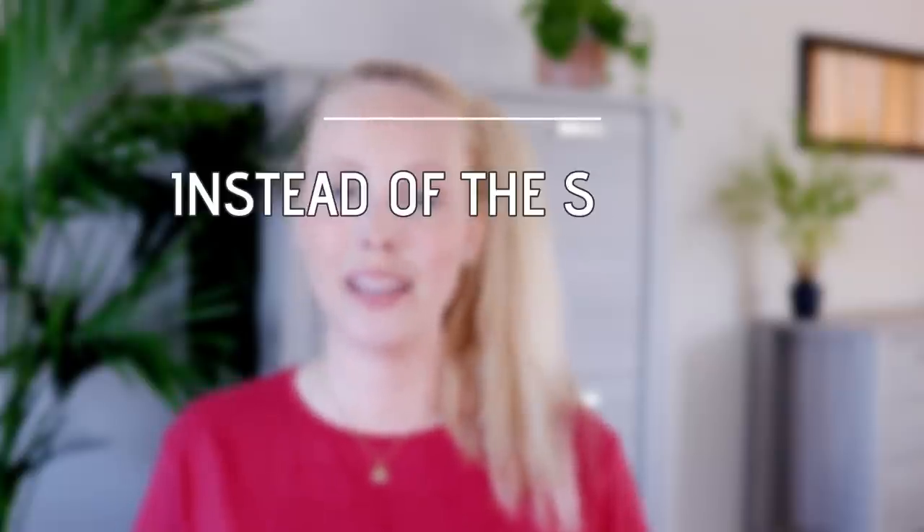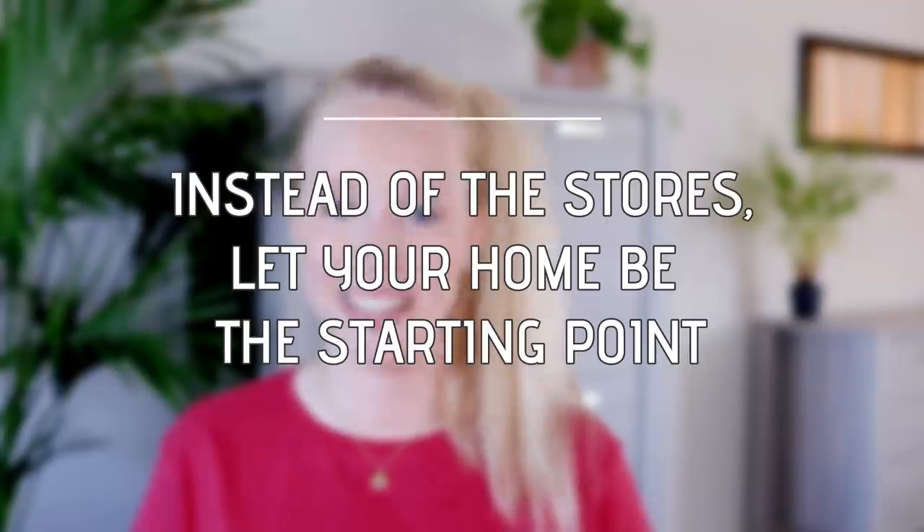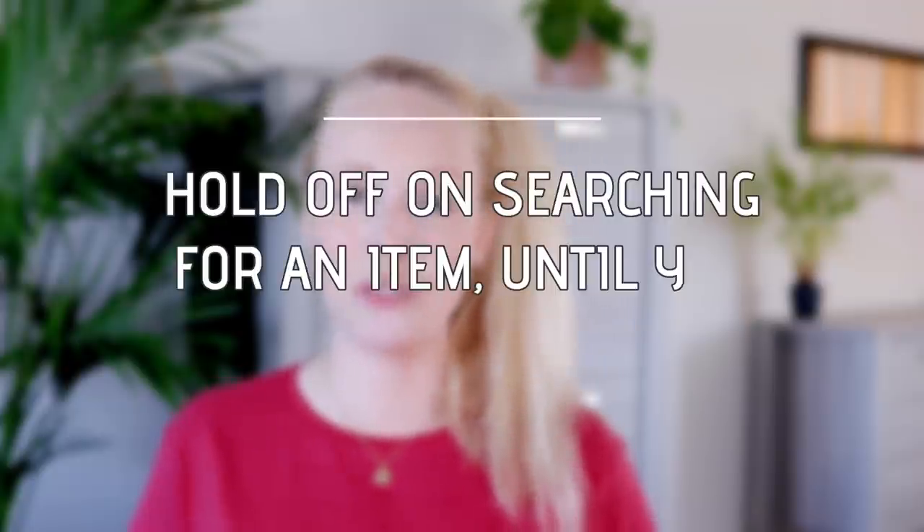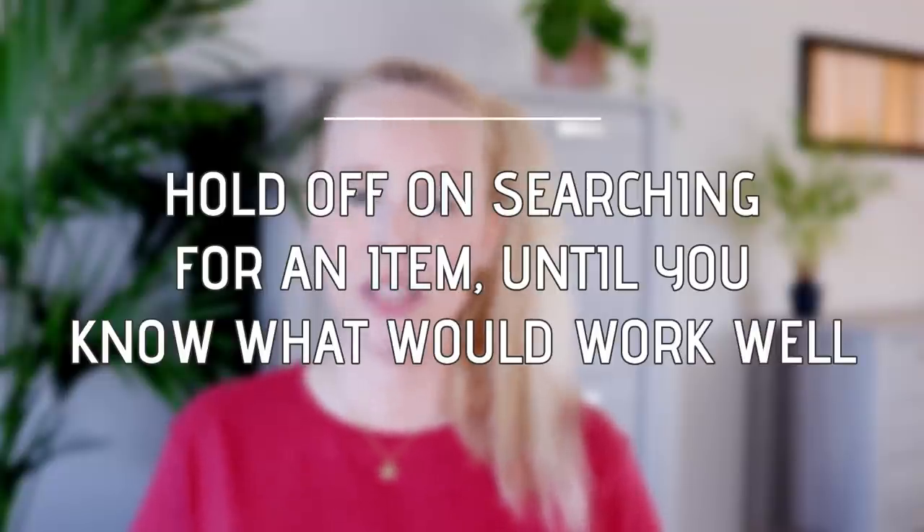What I do now instead is let my home tell me which decor items it needs. I never buy something random from stores anymore. Instead, I find a place in my home that I feel needs something, and then I think about what kind of item would work well there — maybe a plant or something on the wall. Only when I have a clear sense of what would work well in that space do I go out and search for something that fits both the space and the color scheme of my home.